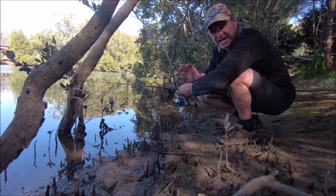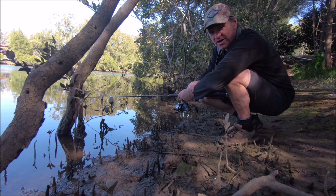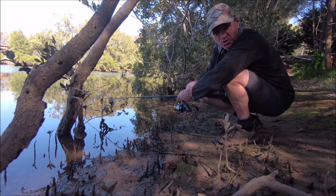Well there you have it guys, a fantastic session fishing the drains and stormwater canals of Sydney. Two beautiful bream - I'm absolutely stoked with that. Fantastic. If you want to tune in next week, please subscribe to our channel, hit the bell notification because we put up new clips every week here on The Hook and The Cook. Thanks guys, cheers.